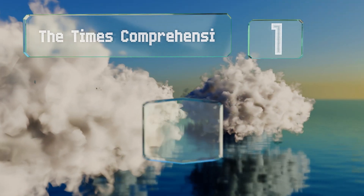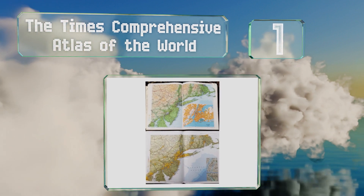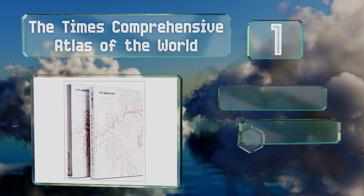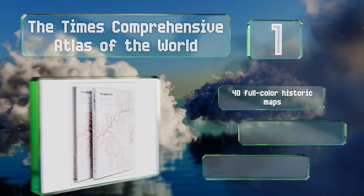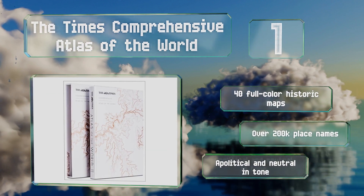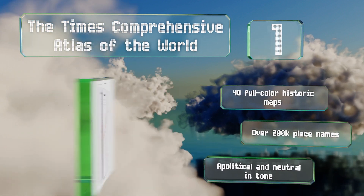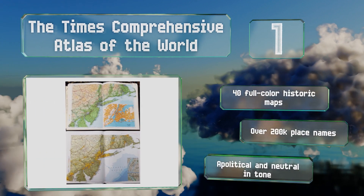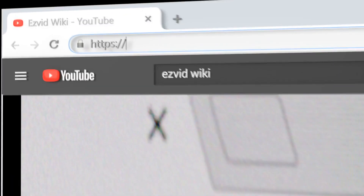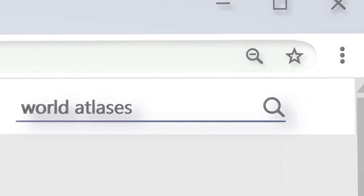Coming in at number one on our list, detailed and all-encompassing, the Times Comprehensive Atlas of the World is a work of cartographic excellence. It's the go-to reference for numerous government agencies, so you can rest assured the information is accurate. It features 40 full color historic maps and over 200,000 place names, and it's both political and neutral in tone.